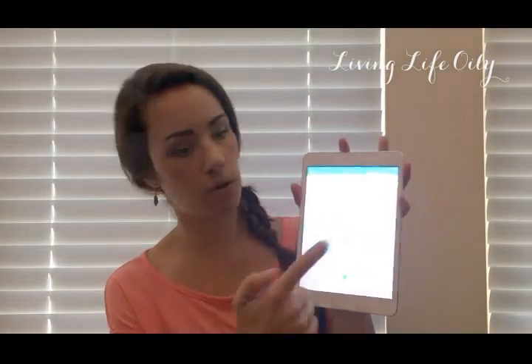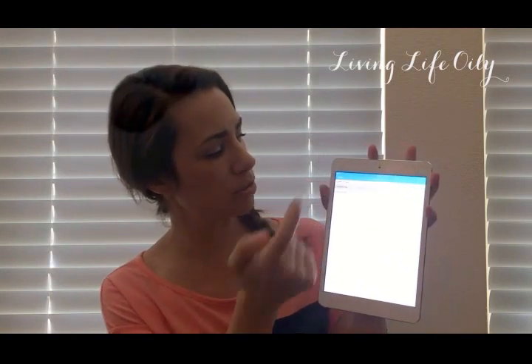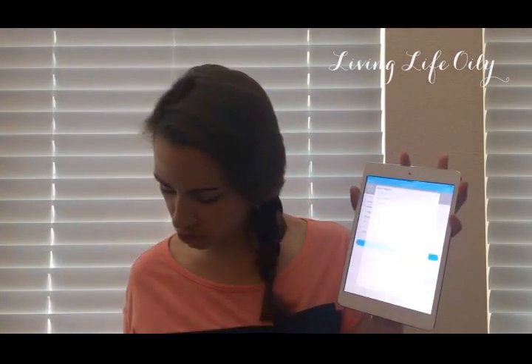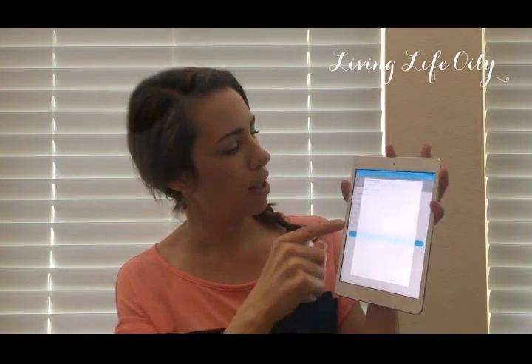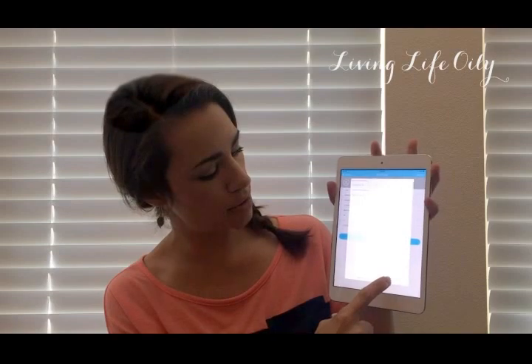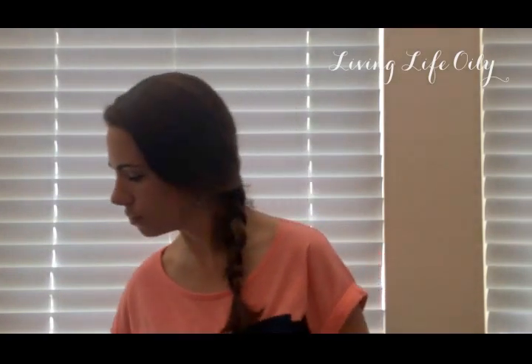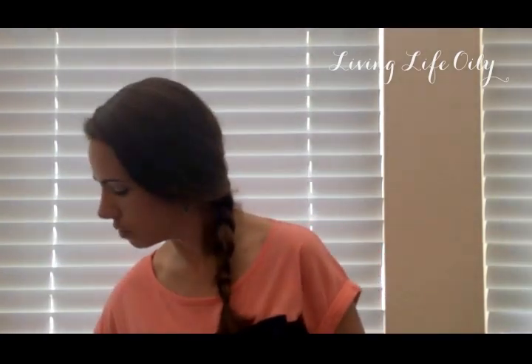For you guys, I'd be doing a new client. For right now, I'm going to do myself — Lisa Gregory — and we're going to do a new session. I'm going to select all of the essential oils, weight management, and other products, and I'm going to hit start scan.